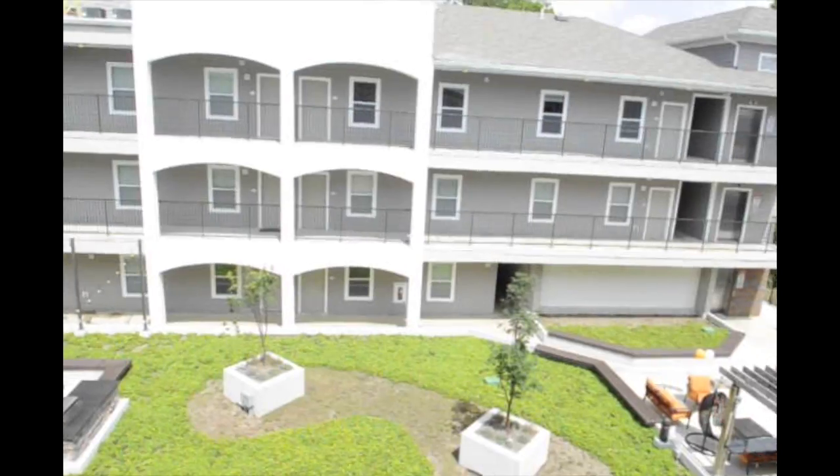This is the Knox apartment complex. We're managed by Campus Advantage. We are student housing, considered off-campus. We are one of the closest off-campus housing to campus, so just across the street is actually campus. So it's a really great location.